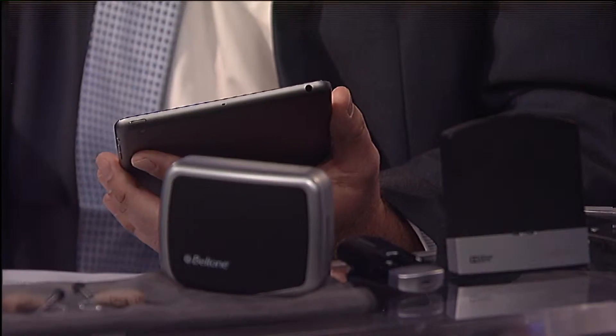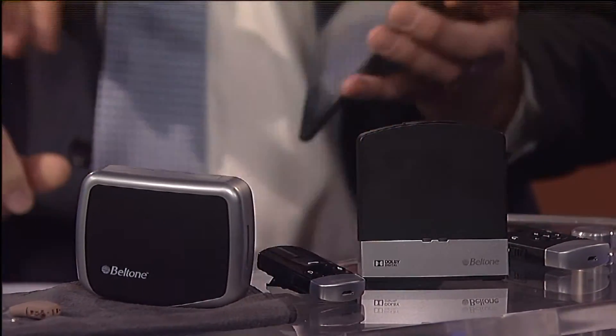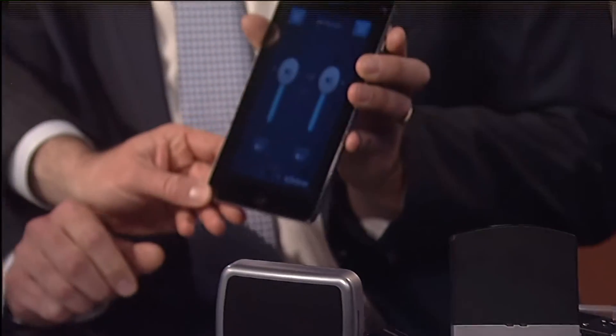Well the iPhone itself has an app - it's called the Beltone HearPlus app - and what it allows the patient to do is control the hearing aids right there from their seat. We have a device called a TV Link, and you have that TV Link plugged into your television. Look at this - okay, so now that's controlling the volume.